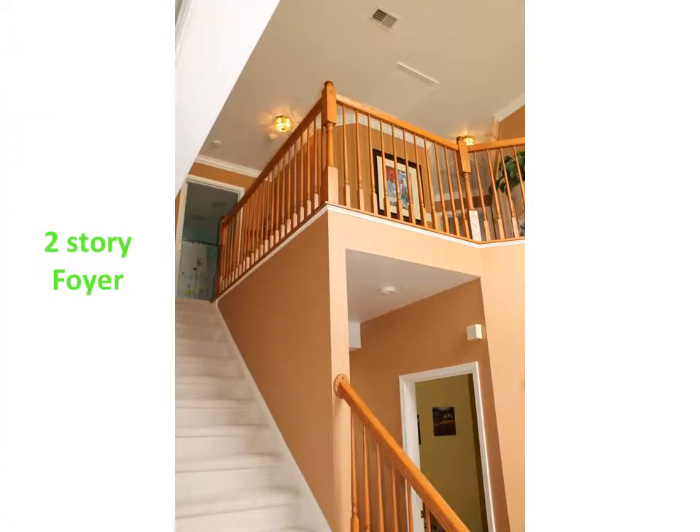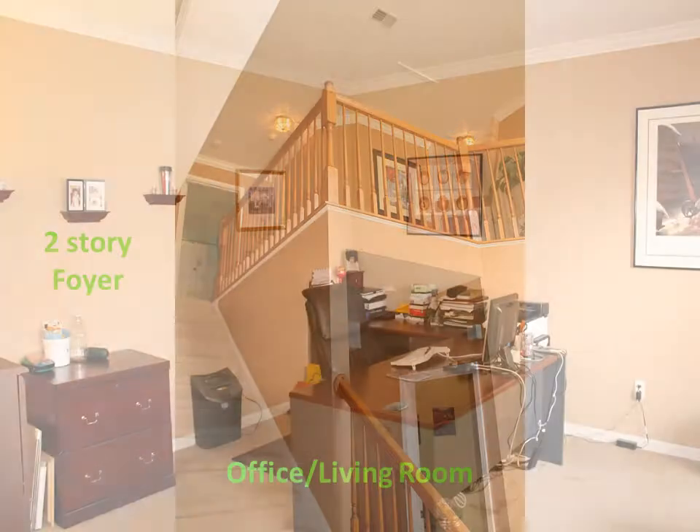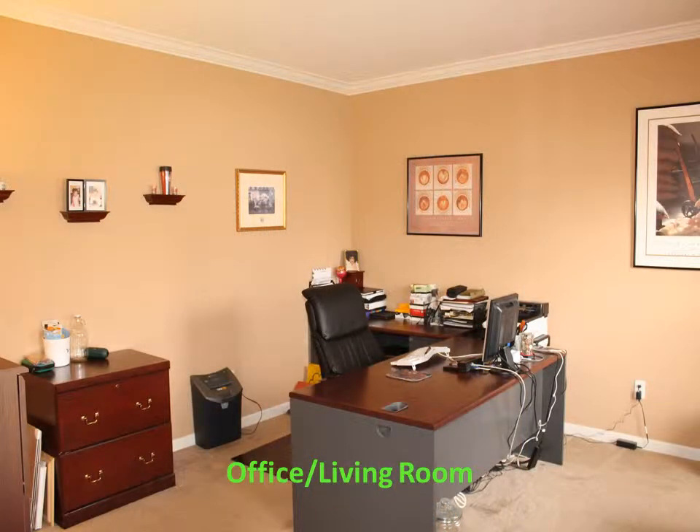Step inside to the two-story foyer. The home office can easily be converted to a formal living room. This room features crown molding, recessed lighting, and a glass entry doorway.